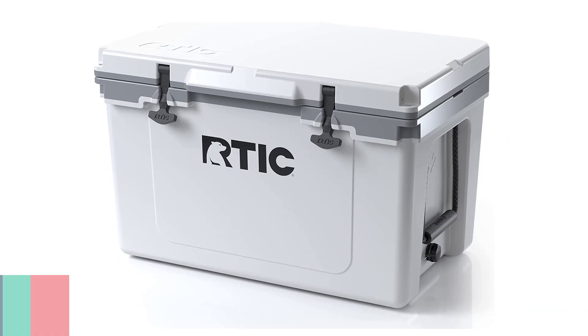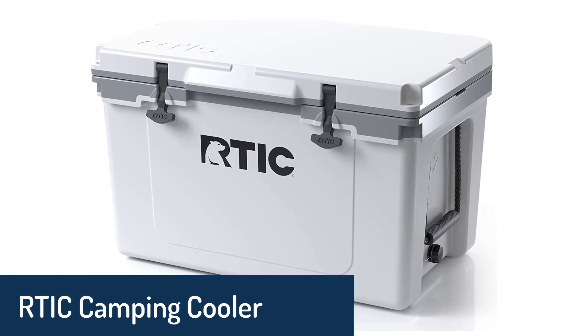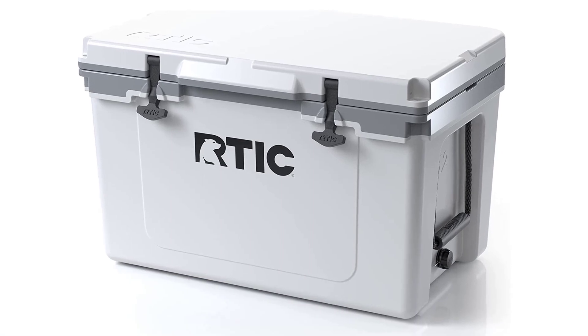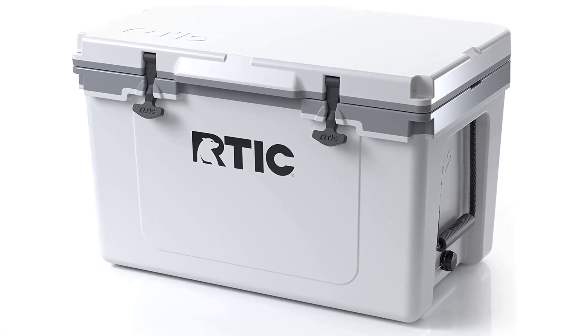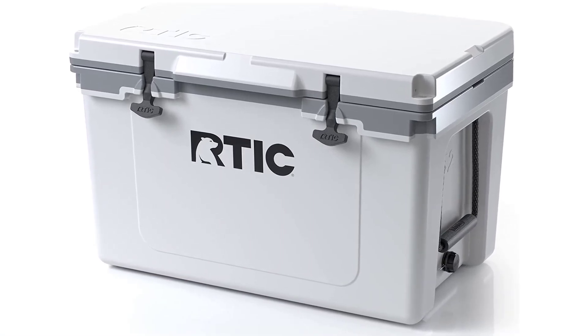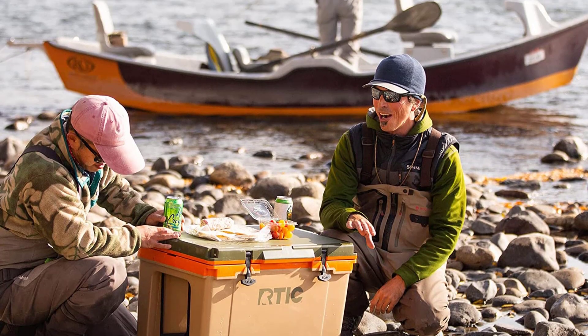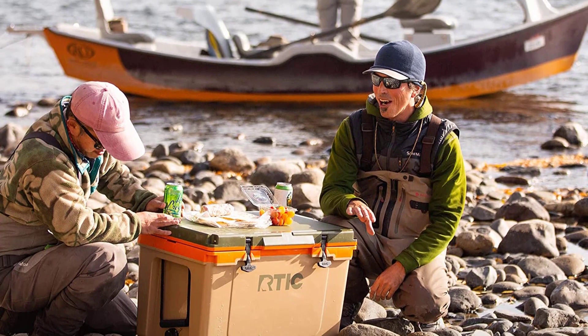Number 3. RTIC Camping Cooler. The RTIC cooler is one of the best coolers on the market — it's durable, portable, and lightweight. With this cooler you can keep your drinks and food fresh for days. The RTIC hard cooler is made with double-wall vacuum-sealed insulation to keep ice frozen for up to five days.